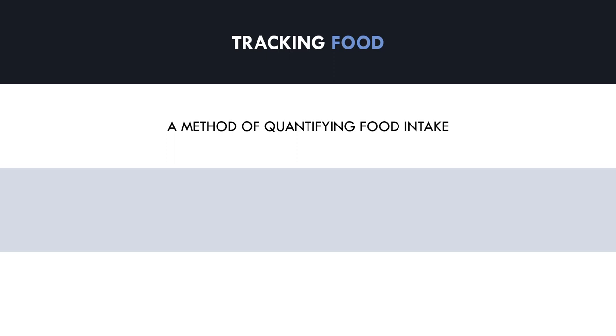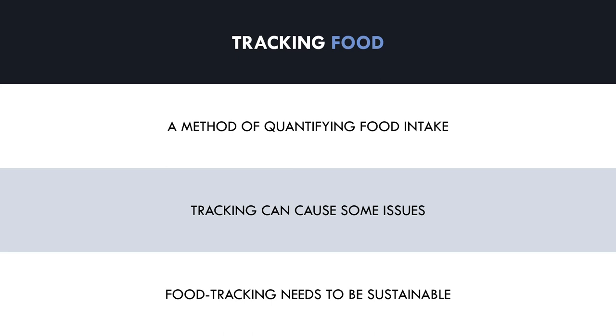While this seems like a foolproof method for dietary success, there are some issues that individuals can face using food tracking. We already know that training and nutrition goals take a long time to achieve, so if we want to use food tracking to help us achieve these goals, we need to make it sustainable to implement in the long term. In the rest of this video, we will cover some of the primary issues that food tracking can create and some strategies that can set you up for long-term success.